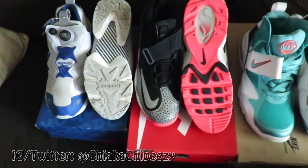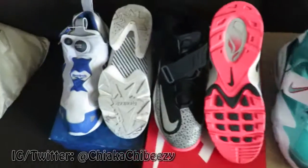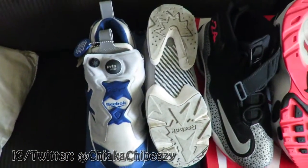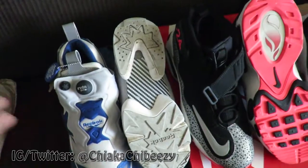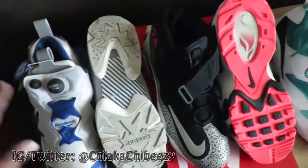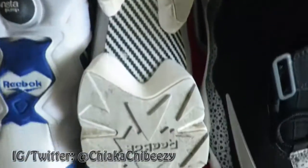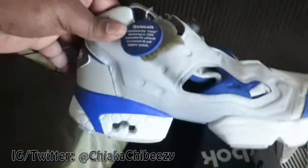They range between size 10 and a half and 11, so let's get into it. First pair we have the Instapump Furies — these will be selling for 60 shipped. You know what, 50 shipped, even 50 shipped you'll get these. You'll see there's a little brown on the sole but again I made the condition.